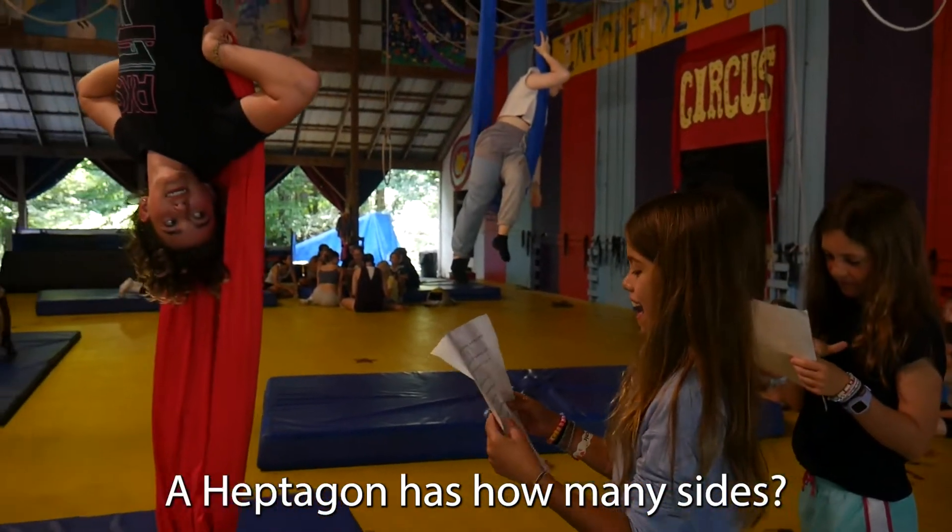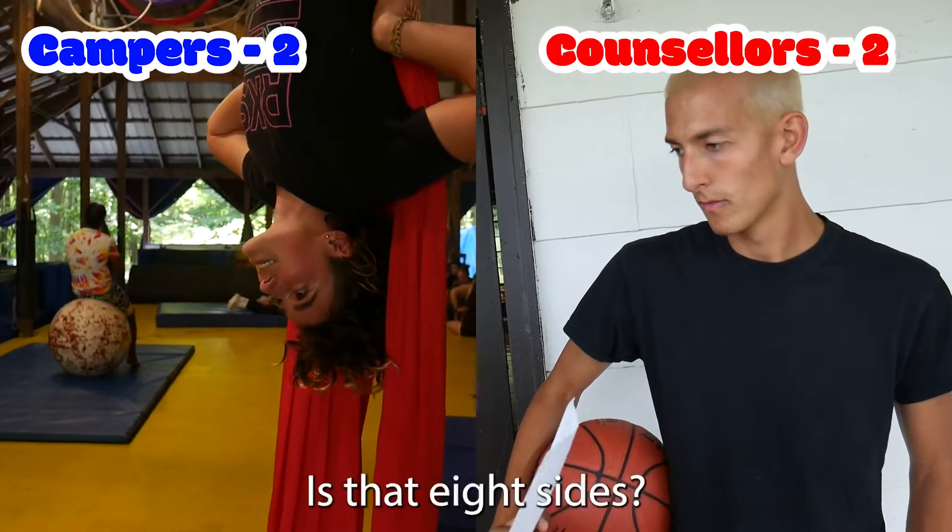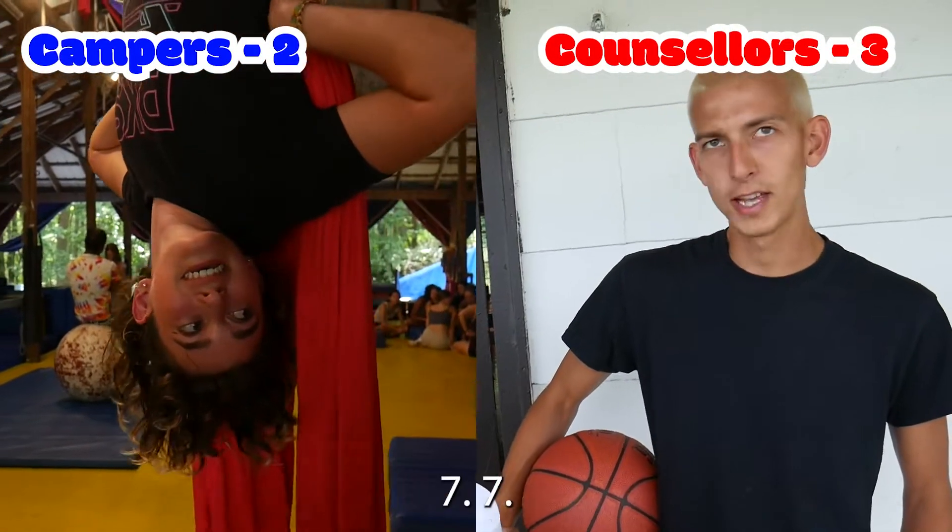Hextagons. Hextagons. How many sides? Hextagons. Is that eight? Seven. Seven.